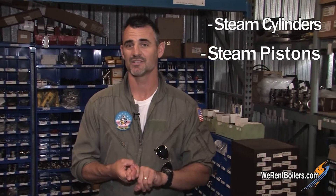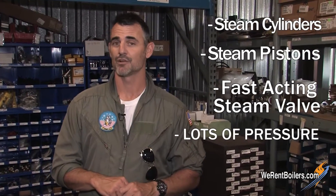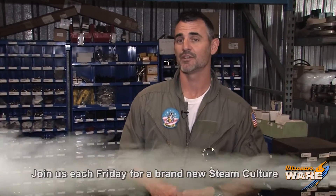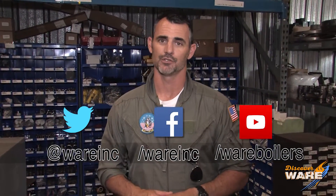So in review, we've got steam cylinders, steam pistons, a very fast-acting steam valve, and a lot of pressure and power generated to launch a plane that size off into the air. I hope you enjoyed this episode — I think these things are really cool to find out what goes behind the scenes. Join me next week, we'll have another episode. Find us on social media because we're everywhere. See you next Friday on Steam Culture.